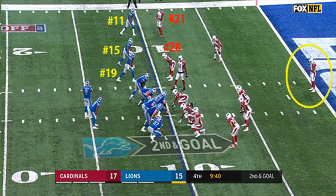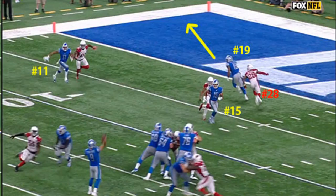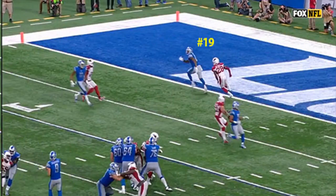Golladay is able to cleanly separate from Bethel. Now it's the six-foot-four receiver one-on-one against the six-foot cornerback — advantage Lions. Stafford immediately sees the mismatch and floats a pass high to the corner for Golladay to go get. Bethel actually does a nice job to close the gap, but Golladay uses his length to his advantage and goes up over Bethel to haul in the catch.